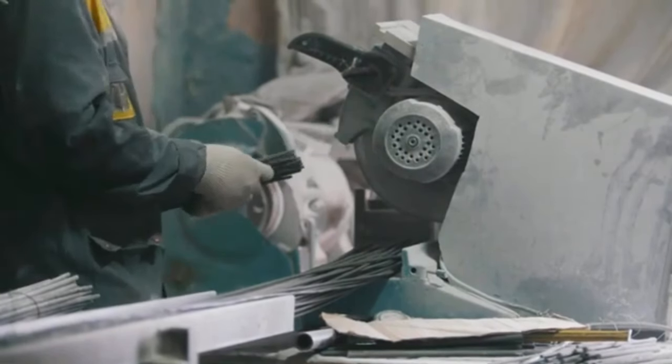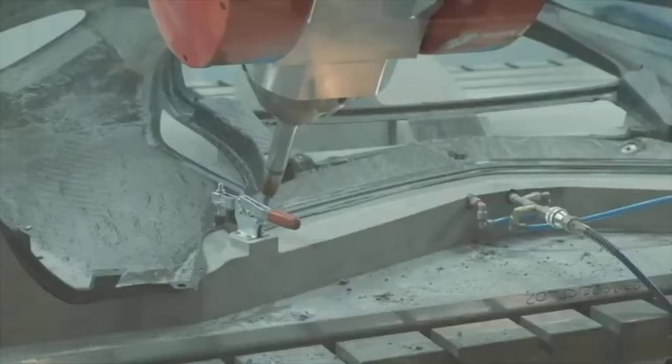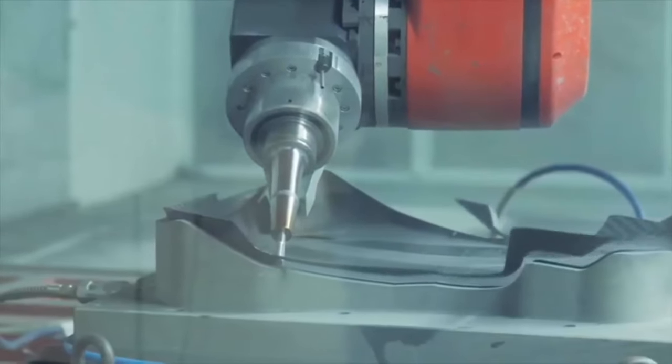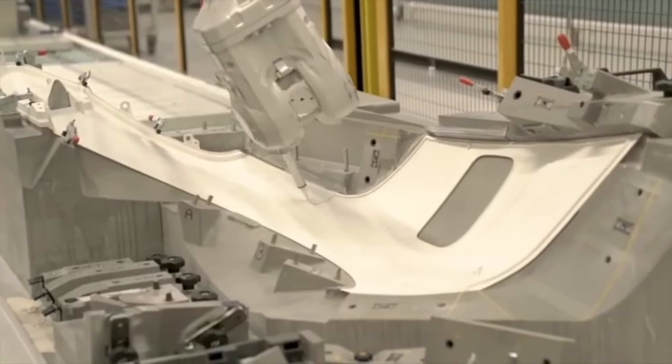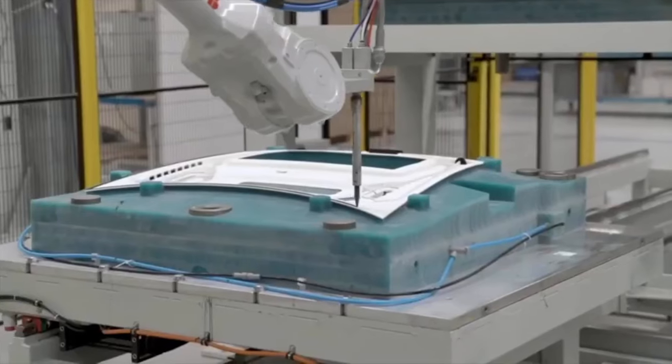When fabricating a composite part, a multitude of different processes can be utilized including wet layup, vacuum bagging, resin transfer, match tooling, insert molding, pultrusion, and many other methods. In addition, the selection of the resin allows for tailoring specific properties such as elevated temperature or chemical resistance.